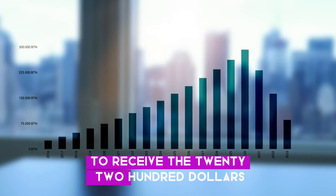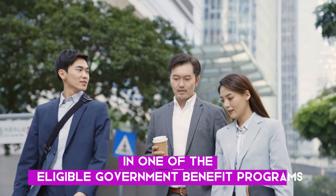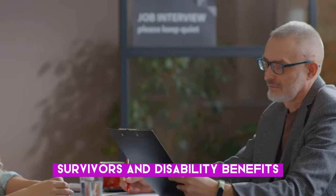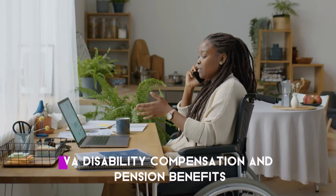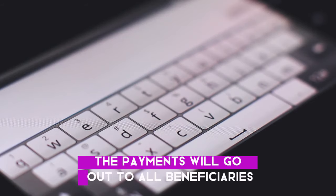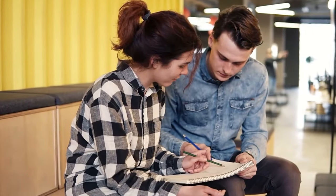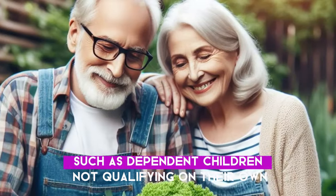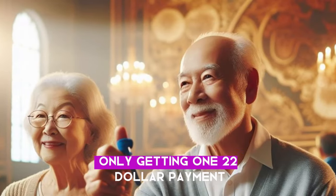To receive the $2,200 direct deposit payments, you must be currently enrolled in one of the eligible government benefit programs: Social Security Retirement, Survivors, and Disability Benefits; Supplemental Security Income (SSI); or Veterans Affairs (VA) Disability Compensation and Pension Benefits. The payments will go out to all beneficiaries in these programs, with no means testing or income restrictions. There are a few key exceptions and special cases to be aware of, such as dependent children not qualifying on their own and those receiving benefits from multiple programs only getting one $2,200 payment.